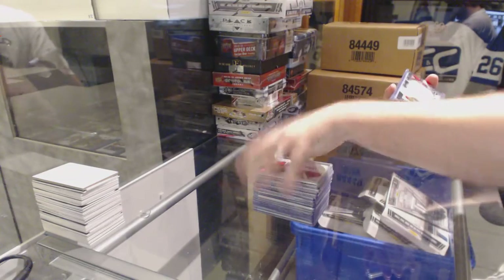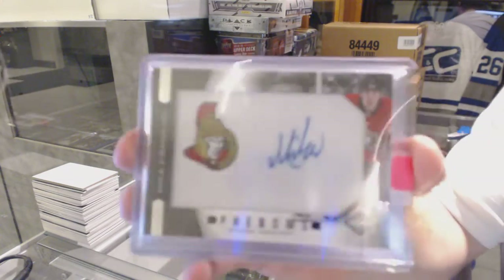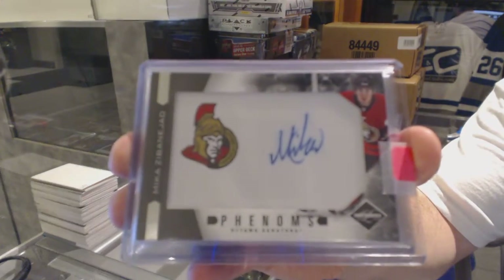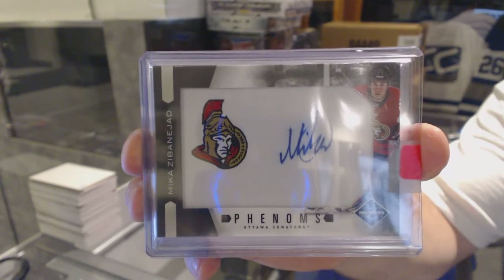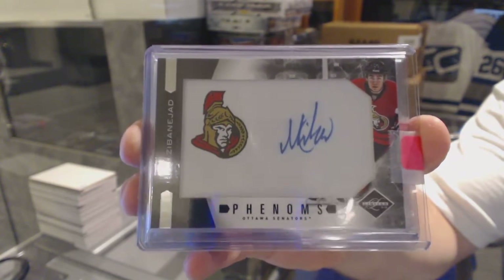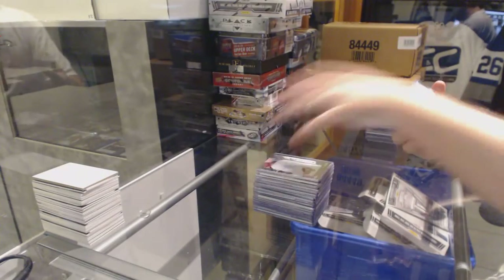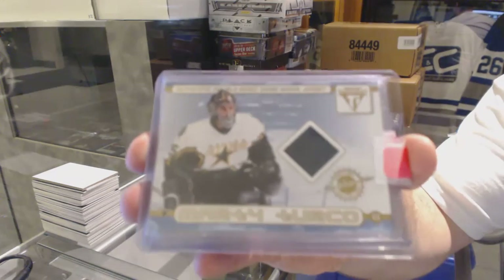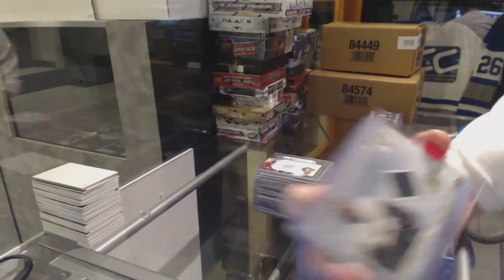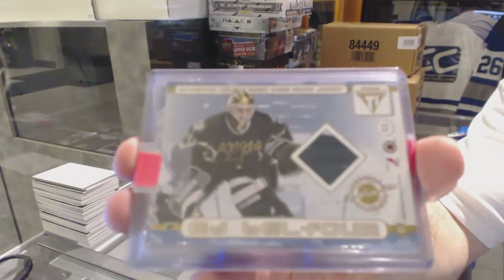For the Ottawa Senators, number 2 of 299, Phenoms rookie auto — Mika Zabinejad. For the Dallas Stars, a dual jersey of Marty Turco and Ed Balfour — Titanium dual jersey.